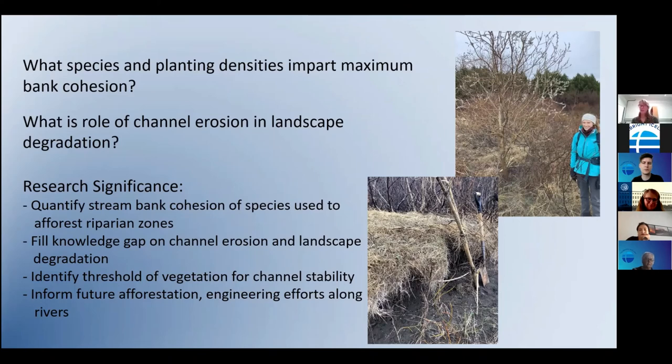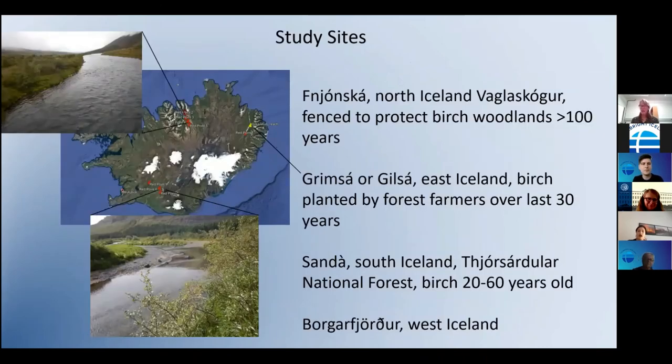These are the first time specific plants will have been quantified for bank cohesion in Iceland. I want to identify a threshold of vegetation — how much do you need to shift planforms from an eroding braided form to a stable meandering form? And I want to develop guidelines that help inform future afforestation, as well as engineering efforts where they're now putting big basalt boulders — riprap — along rivers. Maybe I can shift the focus to trees for the dual benefit of bank stability and afforesting a largely treeless landscape.